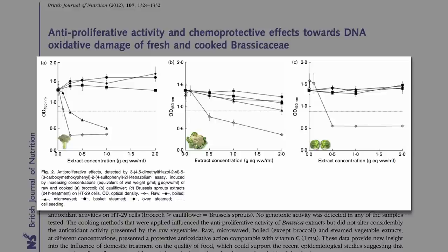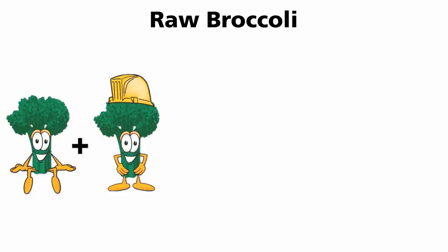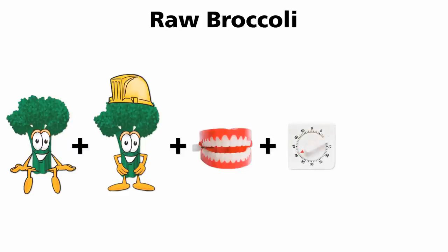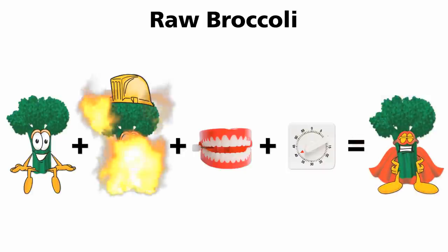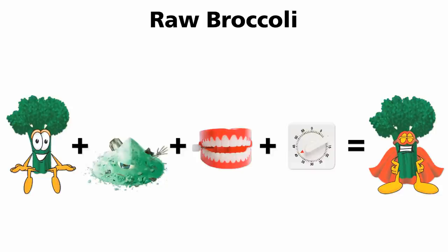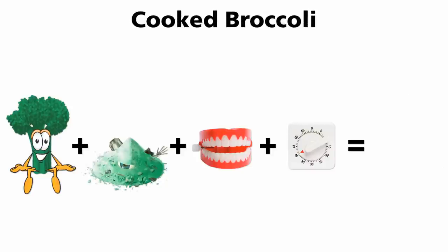But who wants to eat raw Brussels sprouts? In raw broccoli, when the sulforaphane precursor, called glucoraphanin, mixes with the enzyme, called myrosinase, because you chopped or chewed it, given enough time sitting in your upper stomach waiting to get digested, sulforaphane is born. The precursor is resistant to heat, and so is the final product. But the enzyme is destroyed. And with no enzyme, there's no sulforaphane production.